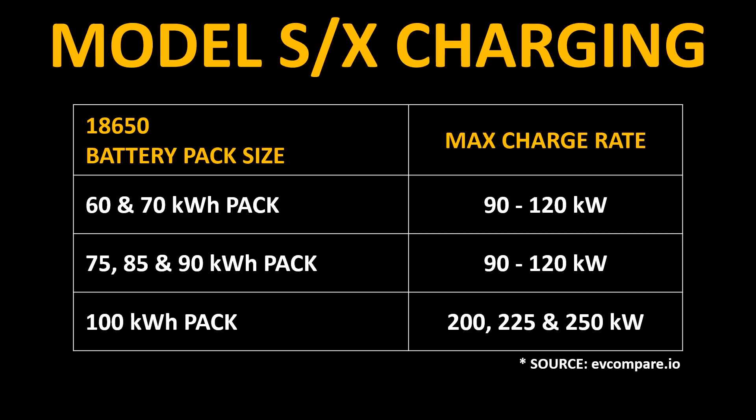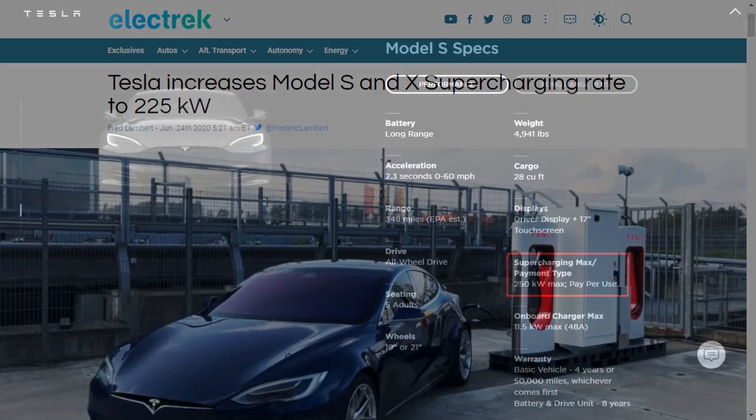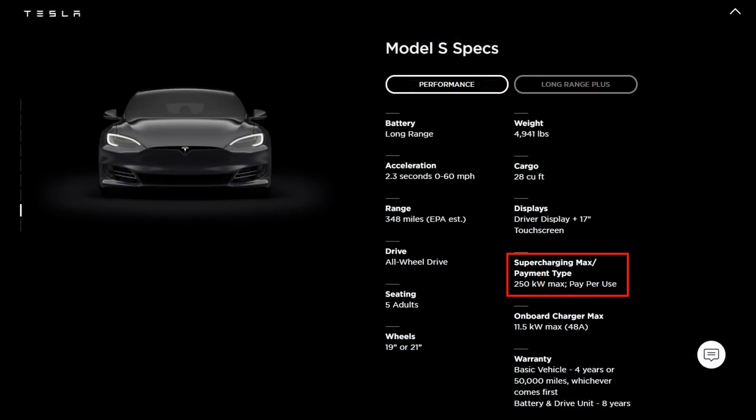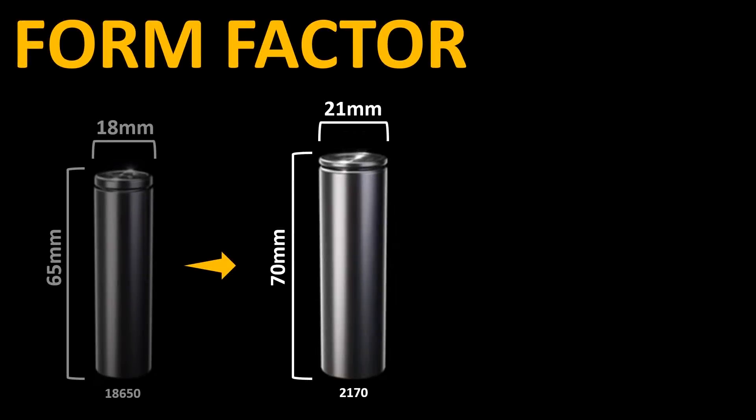Tesla has also increased the max charge rate over the years for even the 100-kilowatt-hour pack with various pack revisions. At one point this 100-kilowatt-hour pack could only accept 200-kilowatts, then they increased that to 225-kilowatts, and the current version can accept up to 250-kilowatts. So these improvements definitely point to the fact that there were some cooling improvements, some battery management system improvements, but also I believe there were cell chemistry improvements as well.